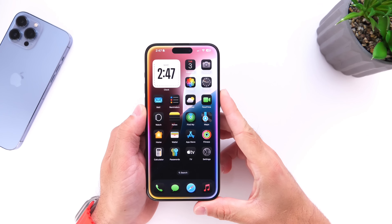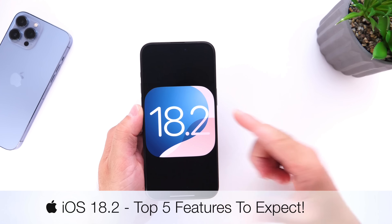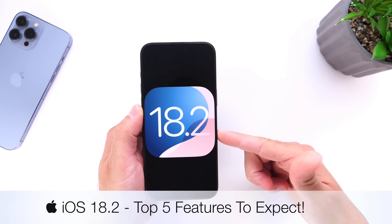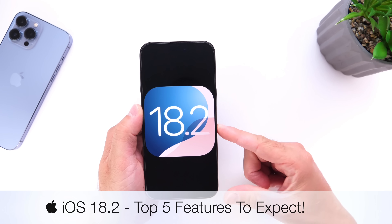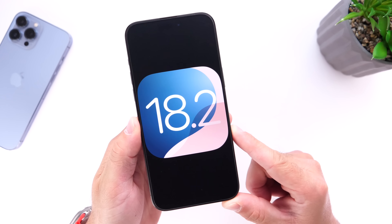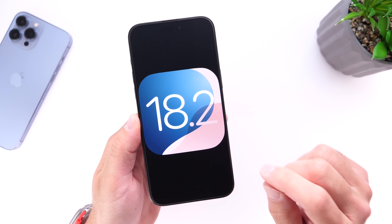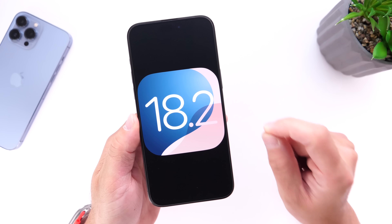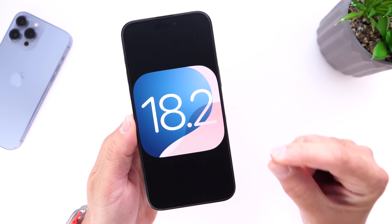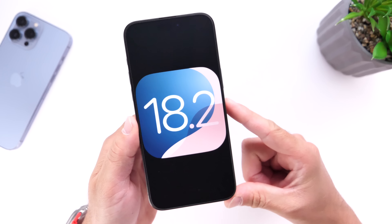Today we're going to take a peek into the future — iOS 18.2. This software update won't be available until perhaps late November or even December 2024, but for those who want to know what Apple is working on for future software updates, this video is for you. Apple is currently testing iOS 18 and 18.1 with Apple Intelligence, but with iOS 18.2 there are a few features that will be making changes to the iPhone.